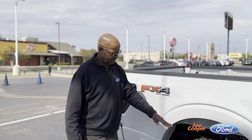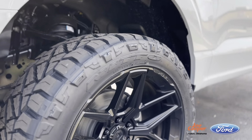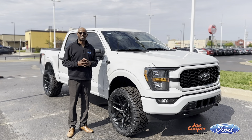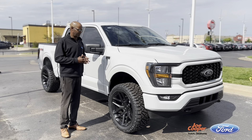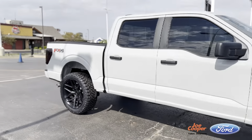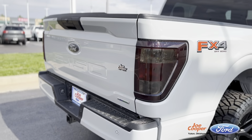We've done a three-inch leveling kit on it to give you the more bold, meaner look to it as well. This is the new color Avalanche — it's exclusive on the 2023 model and it is very popular. We can customize any vehicle you like as far as the insides and outside as well.